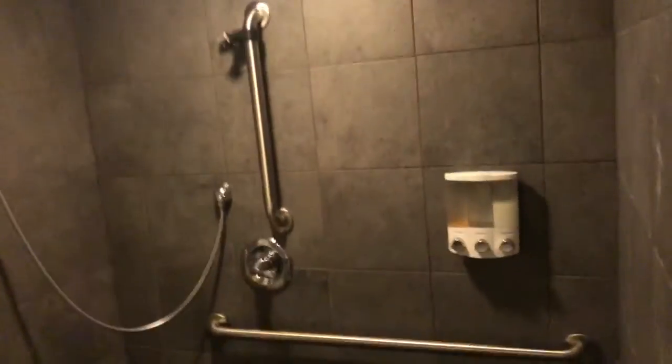Room one — float pod that I use when I'm here. There's also a shower in every room.